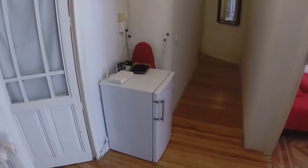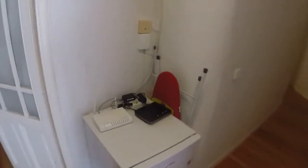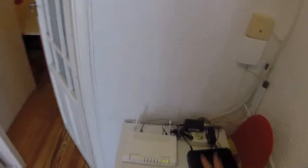Well, we are in the hall now. We can see we have a fridge here because we have another one smaller in the kitchen, and we have the wifi included in the price.